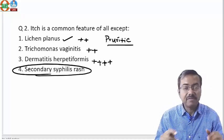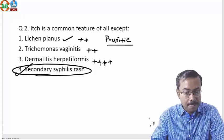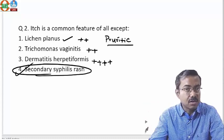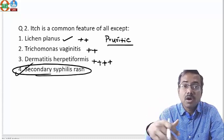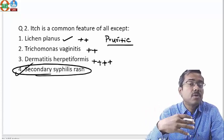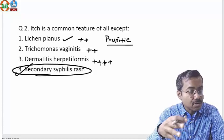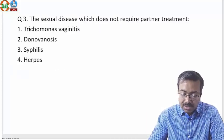Secondary syphilis is by definition a non-itchy rash, so the answer is secondary syphilis. LP is itchy, trichomonas is itchy, dermatitis herpetiformis is also very itchy — but secondary syphilis is non-itchy. That's why it's called the great imitator: because it's non-itchy, patients don't bother about it. Secondary syphilis produces usually asymptomatic rashes, and doctors can also make a wrong diagnosis because there's hardly any symptom to go with it.